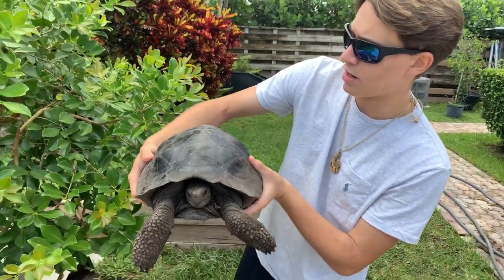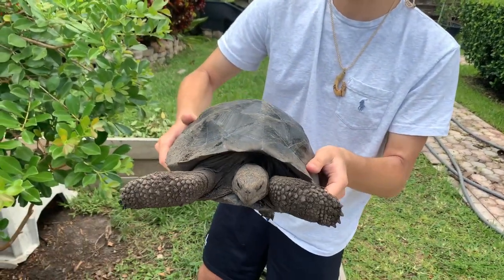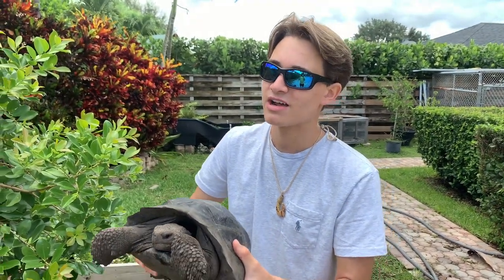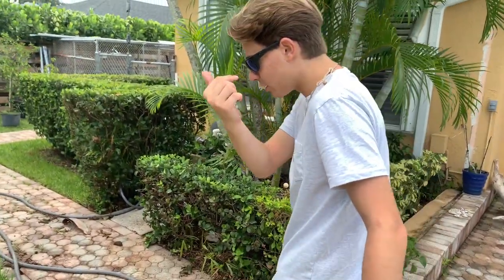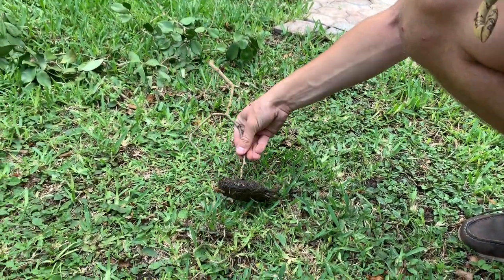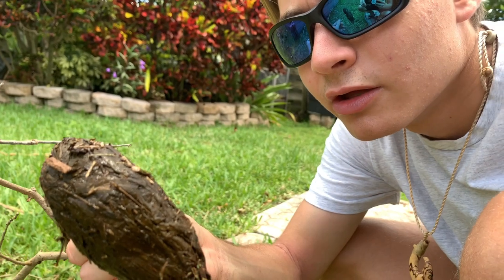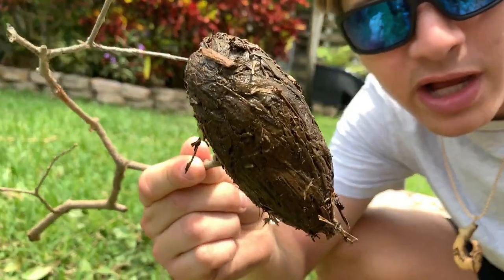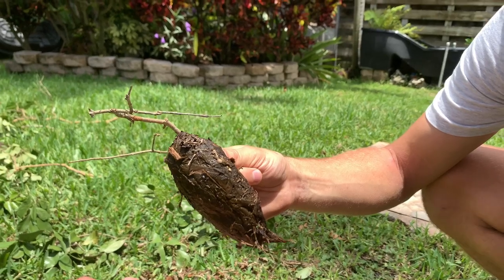This girl is getting huge — I've had her since she was the size of a strawberry, and now she's about three years old; I've had her since 2016. It's so cool to watch these guys grow up. Before we go to the other tortoises, I want to show you something — this right here is giant tortoise poop from the bigger Galapagos. It's the size of my hand and full of grass. I just wanted to show you what a giant tortoise turd looks like!